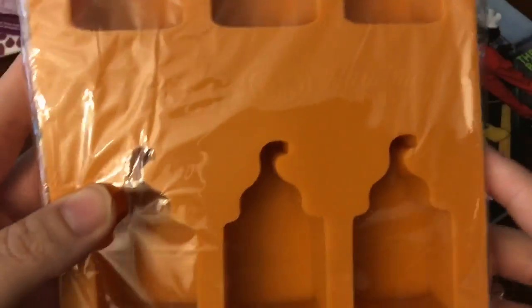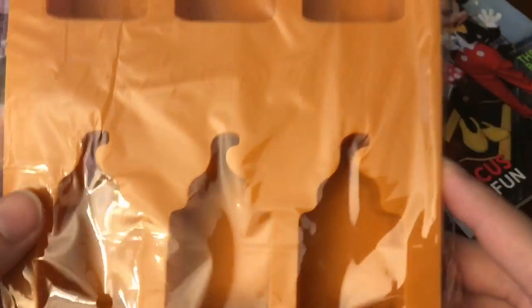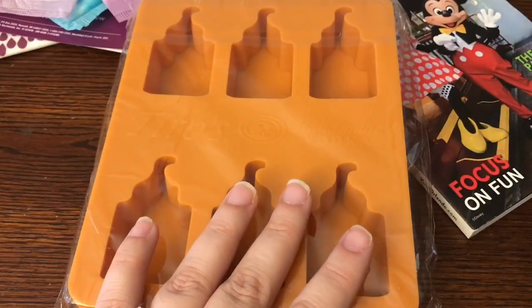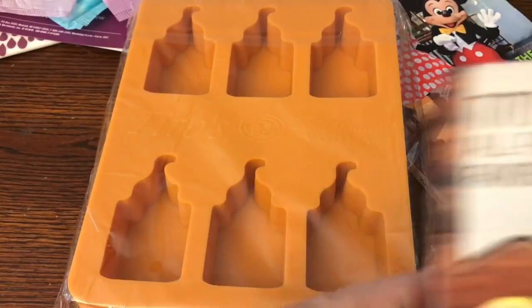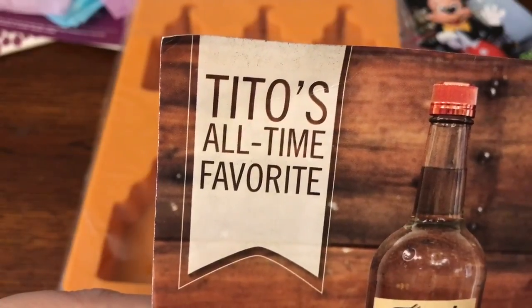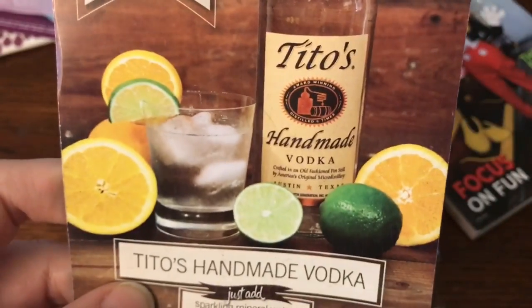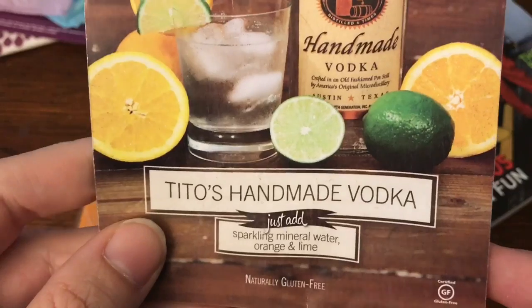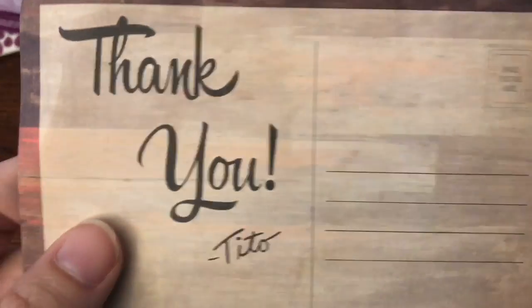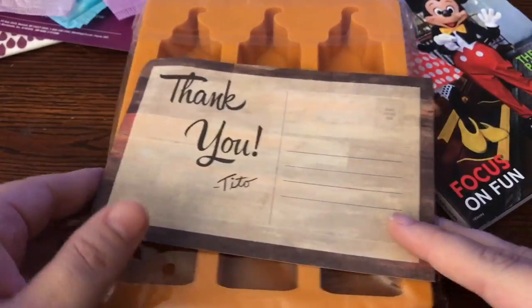The next thing I received is silicone ice cube trays. They look like little castles with a flag on top, but it's actually supposed to be an alcohol bottle. This came from Tito's — all-time favorite. And they put in this little thank you card with it as well.